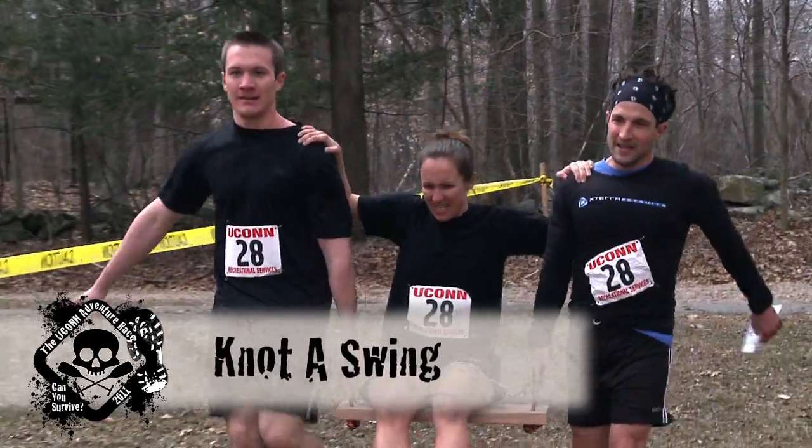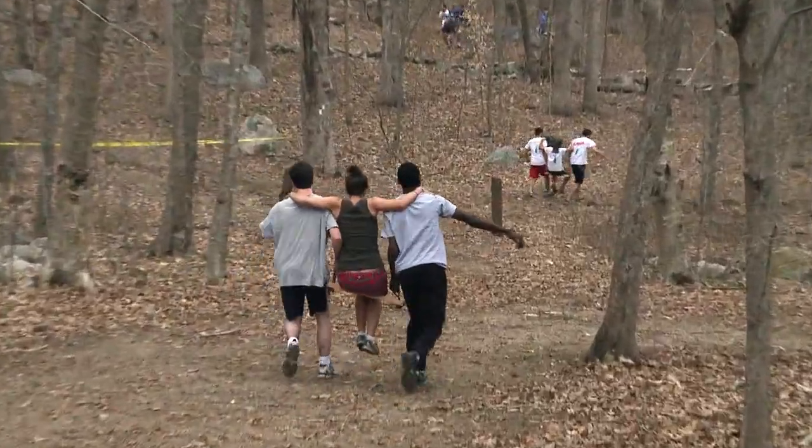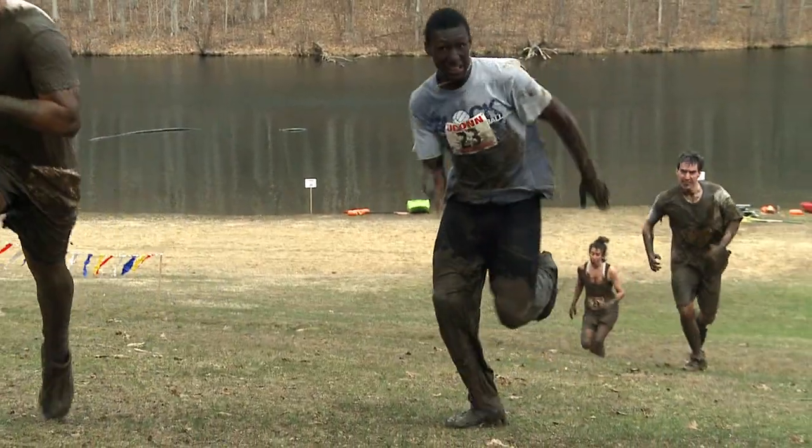The second challenge that we have today is not a swing. It has two handles on it, and one of their teammates needs to get carried about a quarter mile around the race course. In total, participants today will run about five miles.